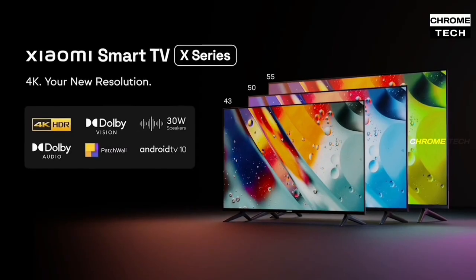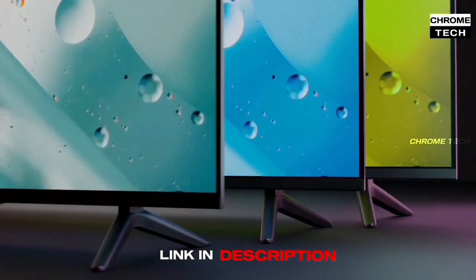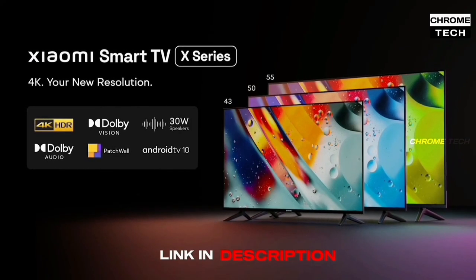Finally, the price of this TV varies and is updated regularly. Check the link in the description box to see the current price. This TV is available in three different sizes, and the Amazon buying link is available in the description box.